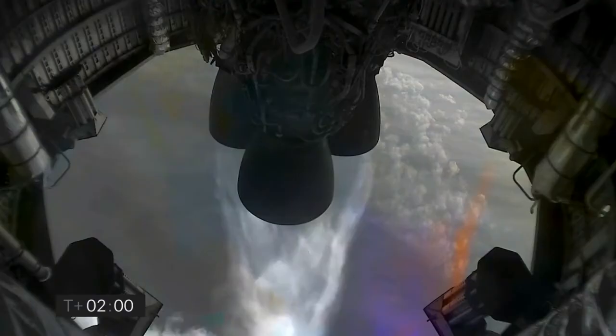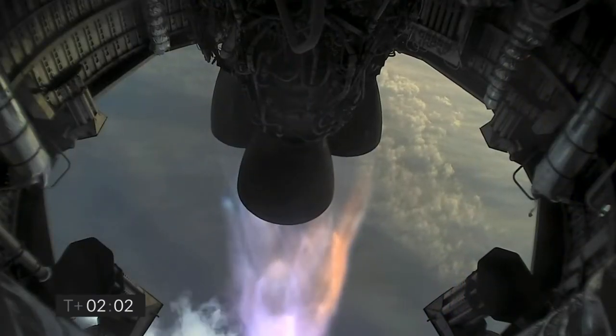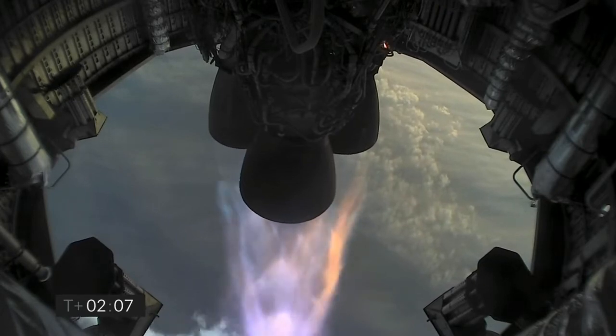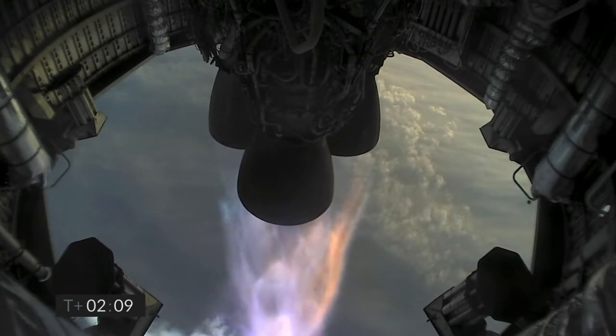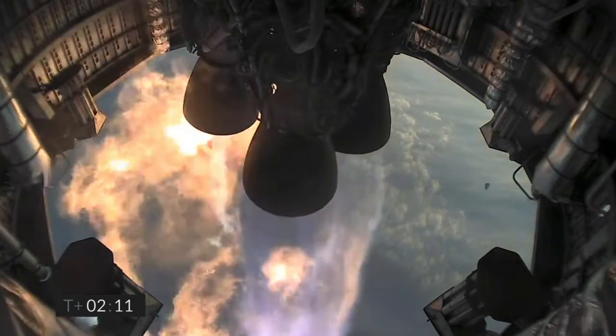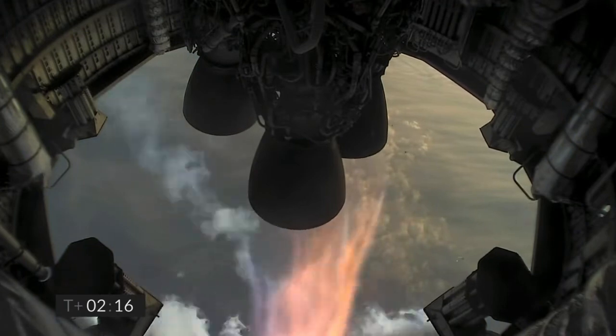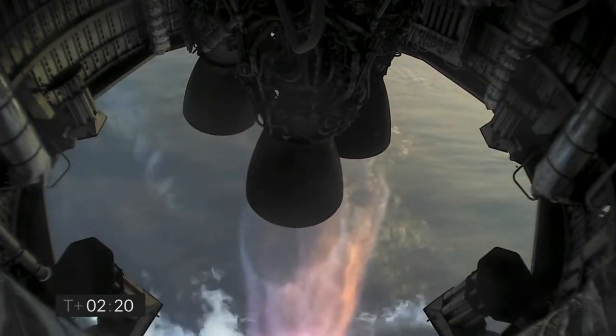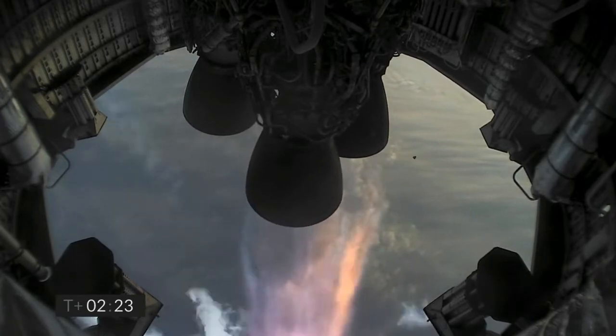4 kilometers altitude. T plus 2 minutes — we're getting ready to shut down the first of the three Raptor engines. T plus 2 minutes 21 seconds: you can see we have shut down the first of the three engines on time as planned.